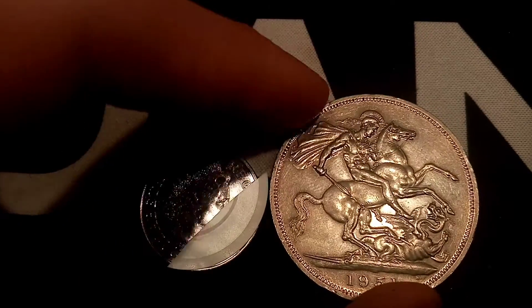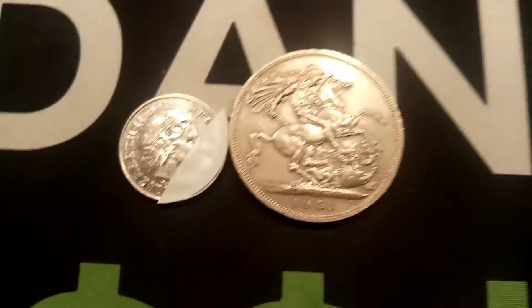Best of luck everyone, get those guesses below and as always, thanks for watching.